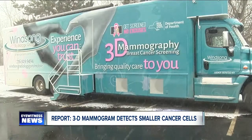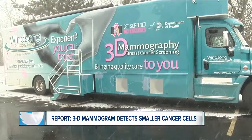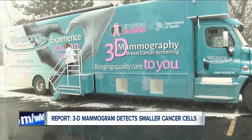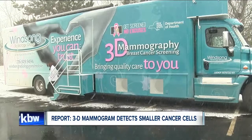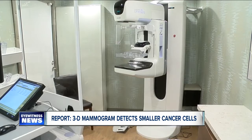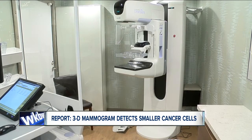Good evening once again. Breast cancer touches so many of our families. In fact, one in every eight women will develop the disease sometime in her lifetime. That's why early detection is really so important. In a brand new report just out, researchers at a local radiology group say that they have definitive proof now that 3D technology is the key to that early detection. 7 Eyewitness News reporter Justin Moore takes a look tonight at why doctors and survivors say that this technology could be the difference between finding cancer cells and not finding them.